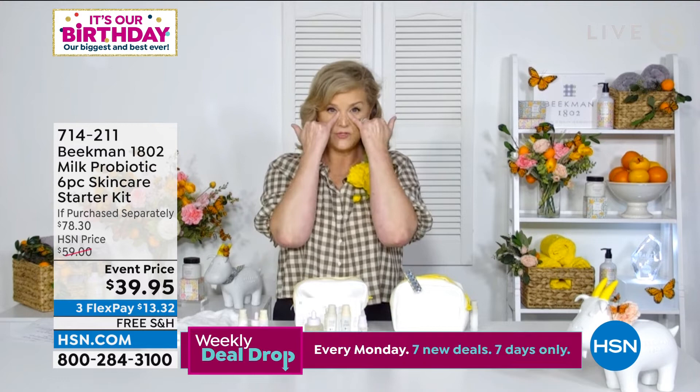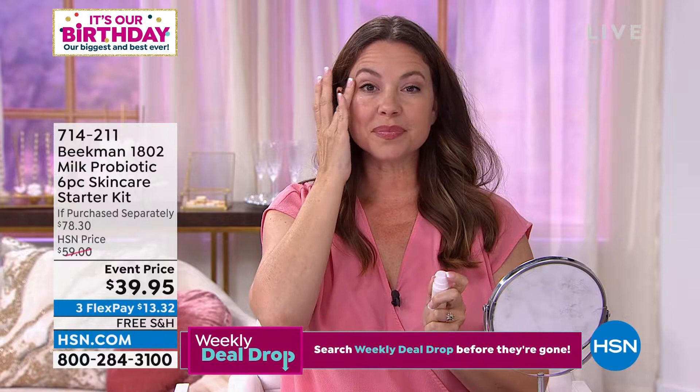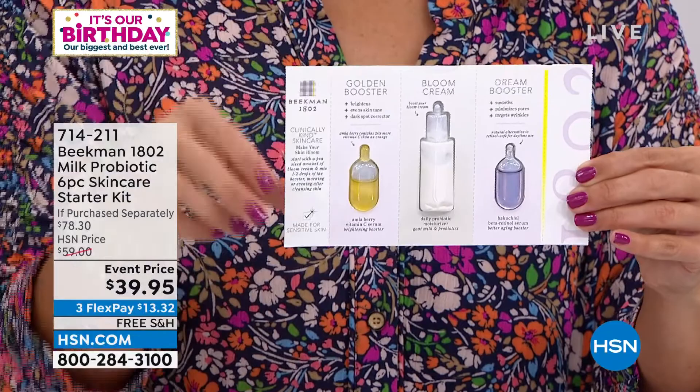In this kit, you're also going to get a chance to try the golden booster, which brightens your skin, plus the dream booster, and another take-along size of the bloom cream. All of that comes for $39. Less than the price of one bloom cream — you can get the entire collection and really see how this works for you. Put everything else aside for 30 days and give this a try.